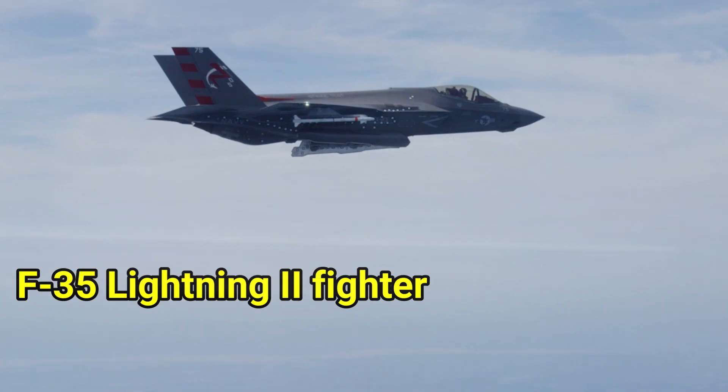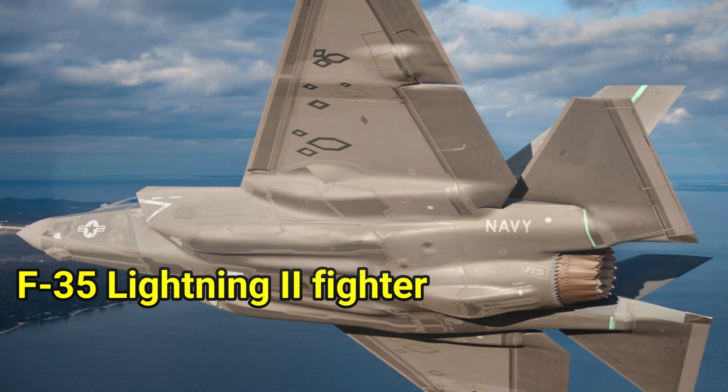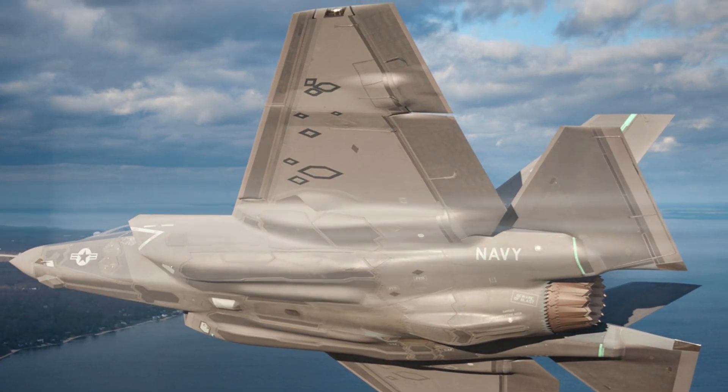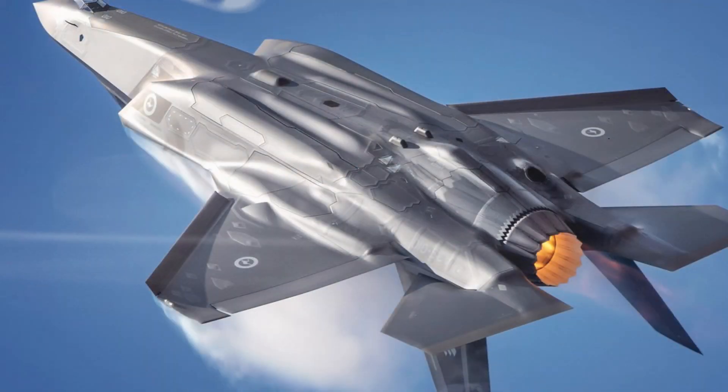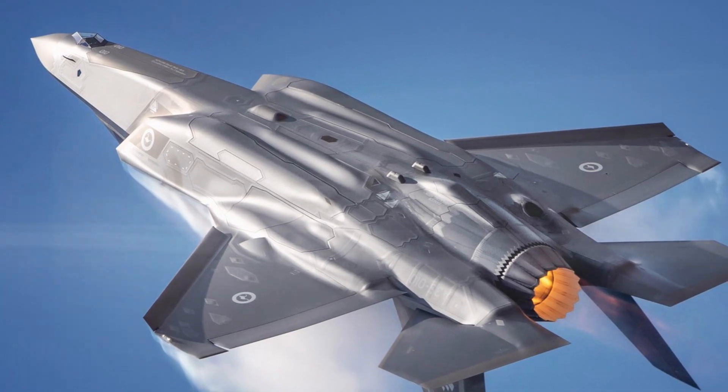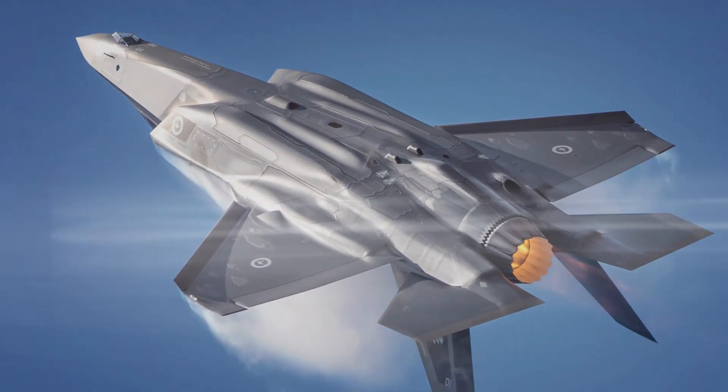Additional platforms include the F-35 Lightning II fighter. The JAGM missile is scheduled to begin arriving in 2016 as part of the Army's AH-64D helicopter, Marine Corps AH-1Z attack helicopter, and F/A-18E/F fighter aircraft.